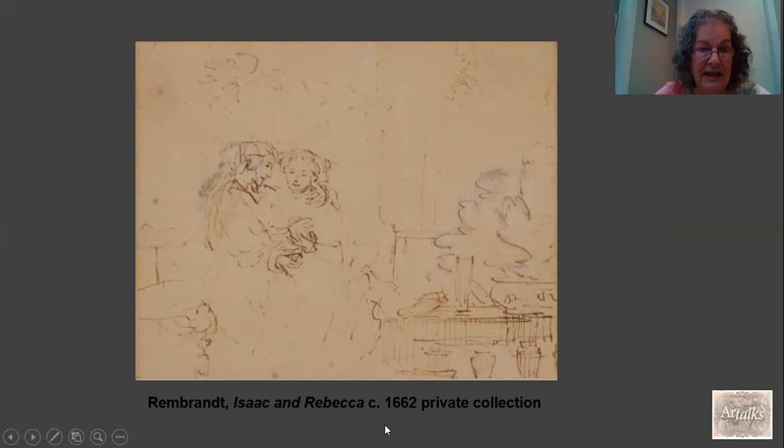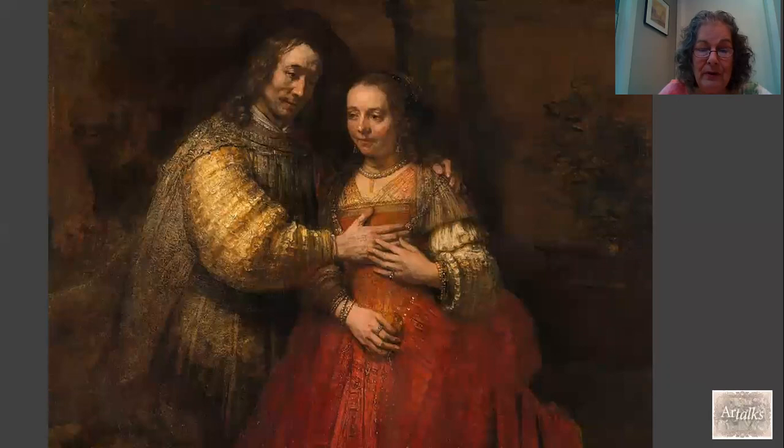An earlier drawing by Rembrandt, done in about 1662 and now in a private collection in the United States, shows the same couple — we know this because Isaac has the same protective gesture and Rebekah is also touching his hand. But this drawing adds something else: the spying king appears in the upper right-hand corner of the image. When Rembrandt leaves the king out of the painting, we ourselves become the spying figure. We are the ones spying on this very intimate scene, and that blurs the boundary between painting and life — which is really what great art is supposed to be all about.